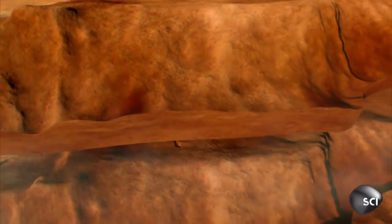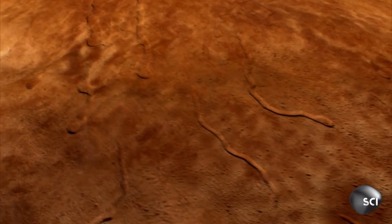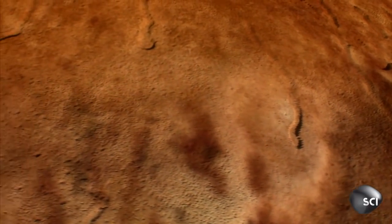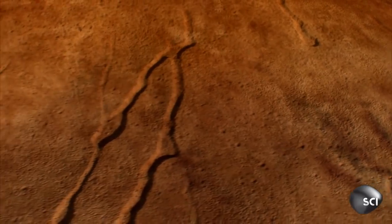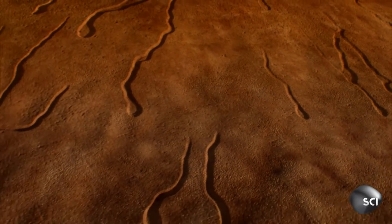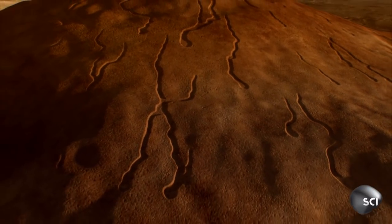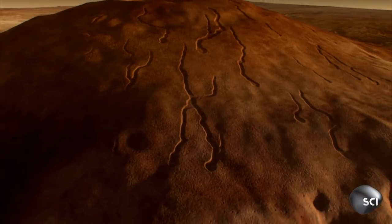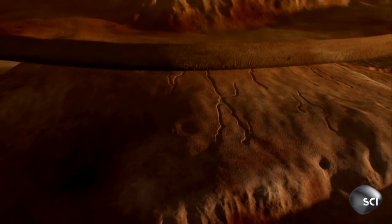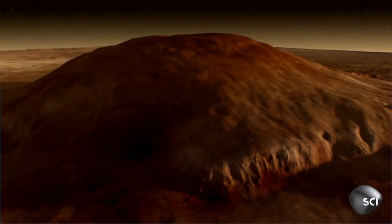This monster volcano holds an astounding secret. Under its skin lies an alien underworld — a rabbit warren of lava tubes and caves carved out by the searing magma that once spewed from the volcano's vents. The tubes stretch for hundreds of miles. Protected from the harsh surface, these lava tubes could shelter future visitors to the red planet.